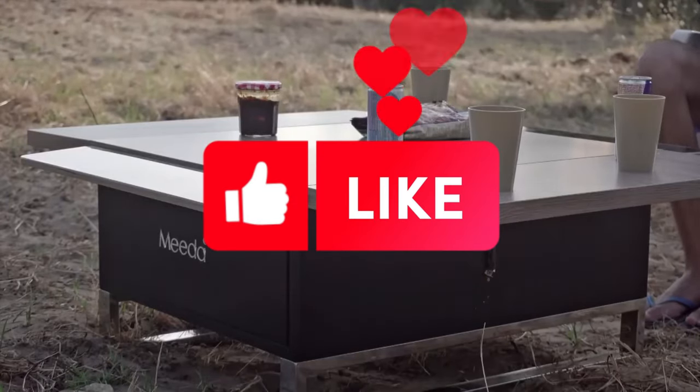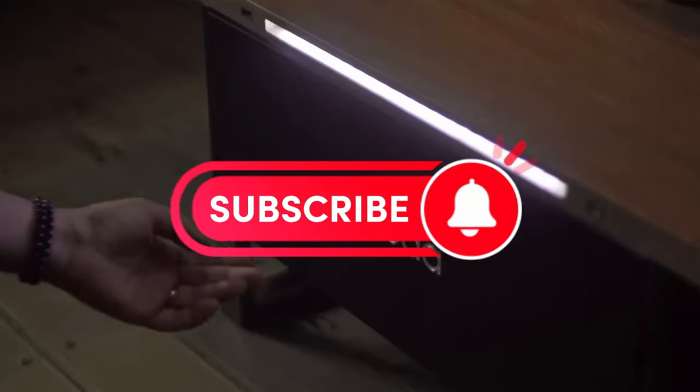If you enjoyed this video, don't forget to like and subscribe for more content like this.